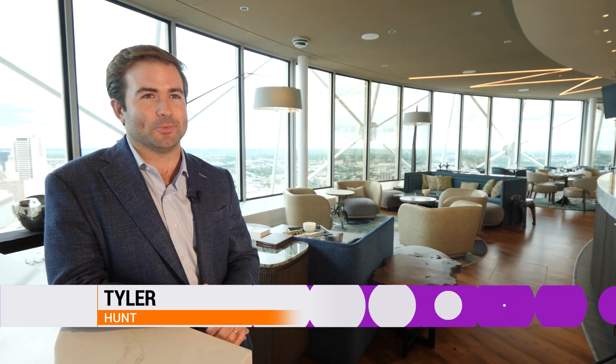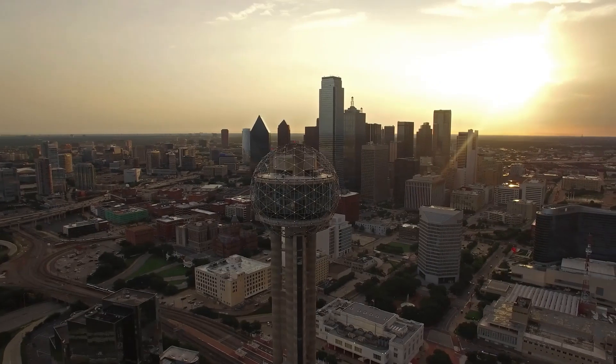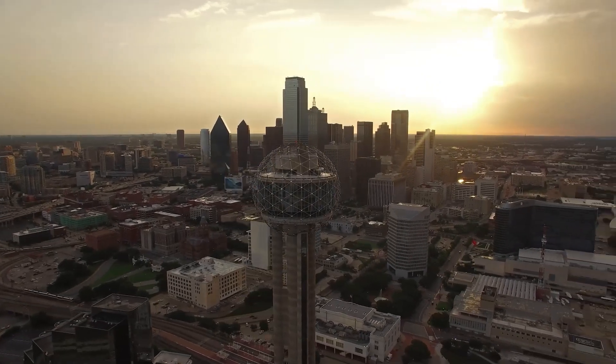There are decades of global success all across the world and notable locations, so it was just a partnership that really made sense. We're honored to be here in Dallas at Crown Block with the Hunt family.